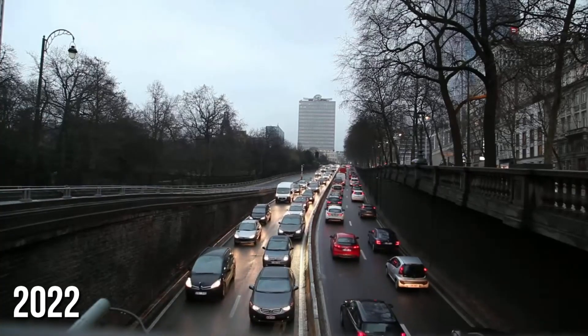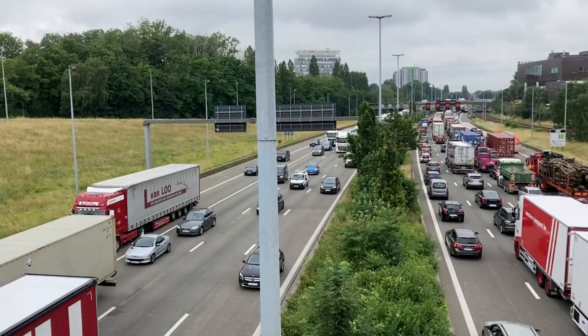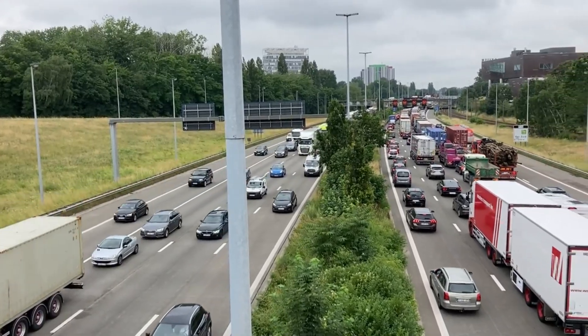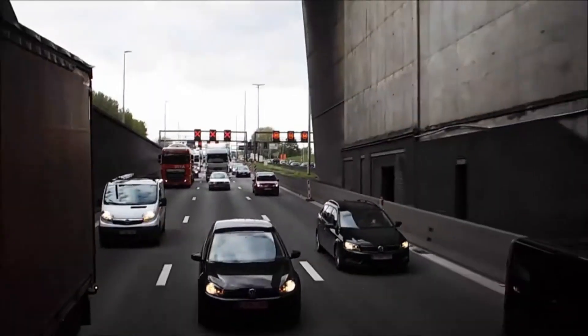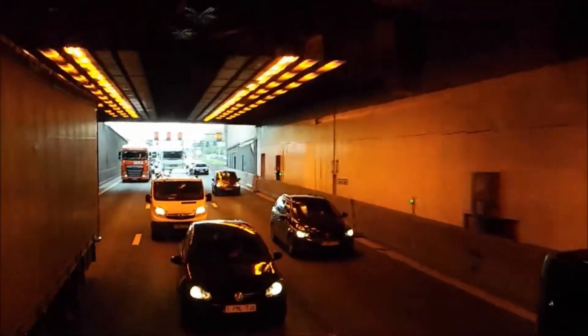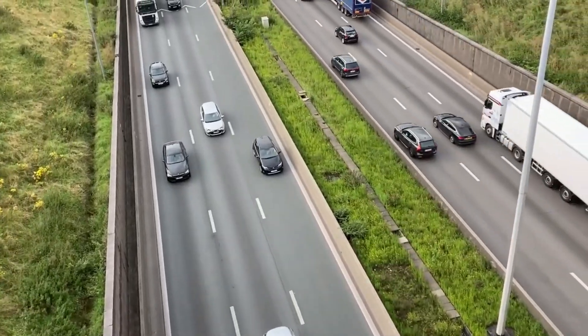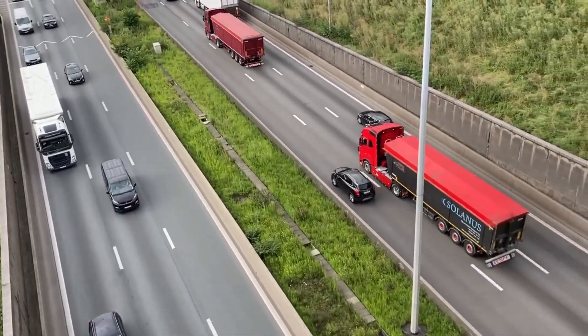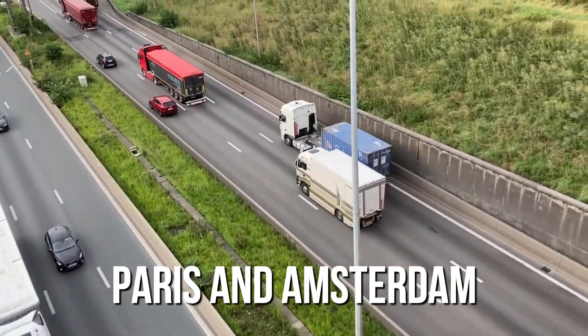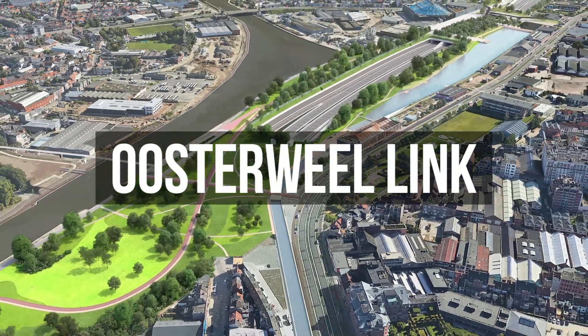In 2022, drivers were stuck in traffic for 61 hours on average, partly because this road isn't finished yet. The two existing tunnels under the river are too crowded, and traffic jams are spilling into where people live. This road is also super important for Europe's transport, linking cities like Paris and Amsterdam. But finally, Antwerp is close to adding the final piece to the puzzle with a project called the Oosterville Link.